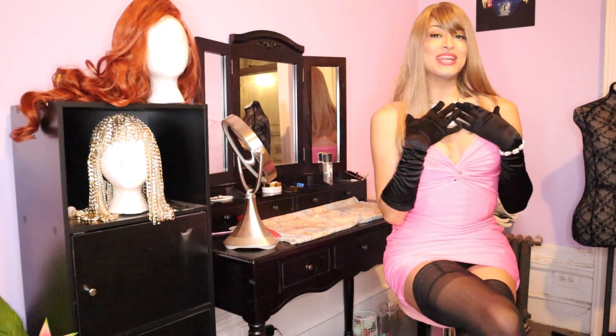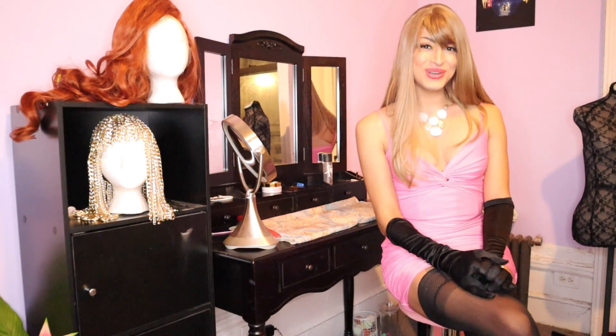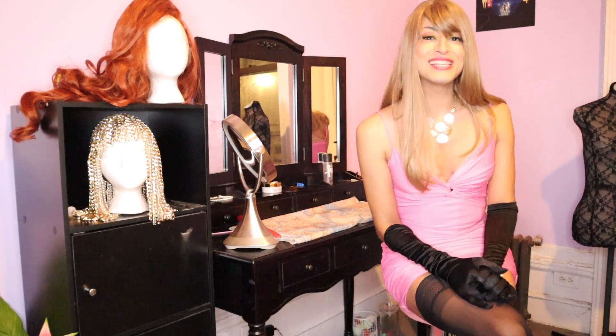Now it's time for me to hear from you. Where do you go to shop for your wigs? Is there a particular color or style that you gravitate towards? Let me know in the comment section down below.